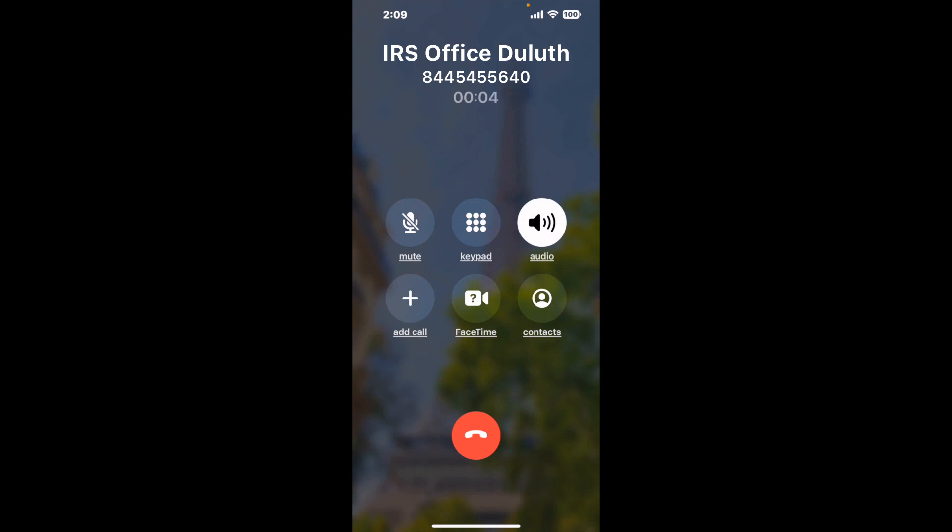When it detects an agent, it'll send the call to your phone. And here is Claimer sending me a call back from IRS Office Duluth with an actual agent on the line.